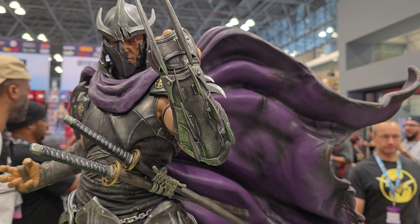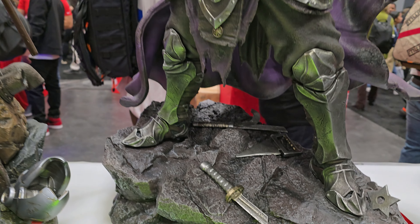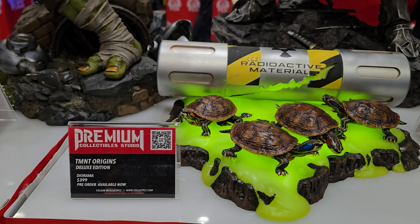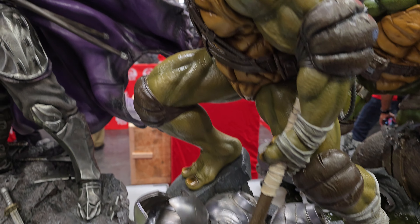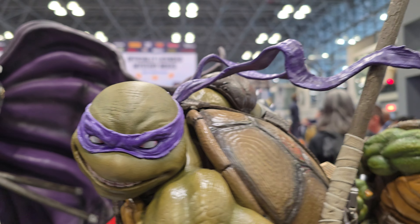Look at Shredder — impressive in person. Not only is he big, the details are just next level. This just went up for pre-order — very cool. PCS really stepped up their game. And Donatello — wow, these are just absolutely stunning.